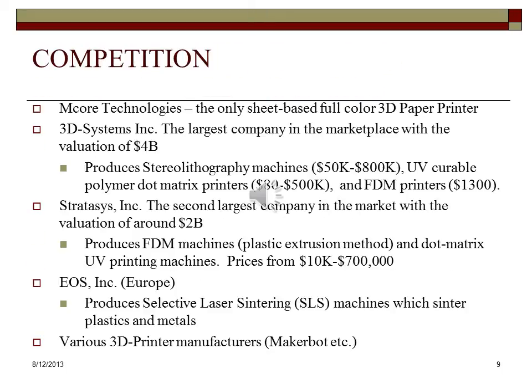Currently, M-Core Technologies is the only producer of sheet-based 3D printed products on the market. Their machines manufacture full-color 3D parts out of paper. The three largest companies in the additive manufacturing market are 3D Systems, Stratasys, located in the USA, and EOS, located in Germany. They manufacture systems utilizing powder, solid, and liquid plastics. Some machines use powder metals as well. Their prices range between $10,000 and $700,000. There are also many types of consumer-oriented 3D printers, primarily relying on the fused deposition modeling process, which extrudes a thin bead of plastics out of a nozzle. The prime example of this type of company is MakerBot, which is selling products at prices ranging between $1,000 and $2,000.